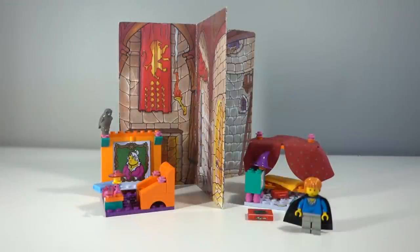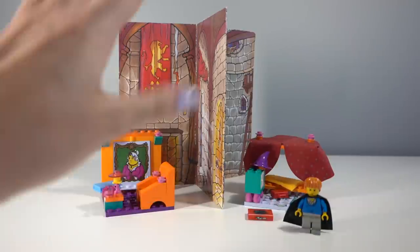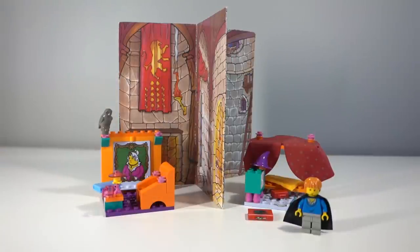So here's the set all built up and this is one of three very odd sets — I almost feel like they were just targeted towards young girls with all these bright colors and interesting builds and cardboard backdrops. This one specifically is meant to represent the Gryffindor common room. These sets were quite small and very unique and very odd, so let's start off and have a look at the minifigure first.